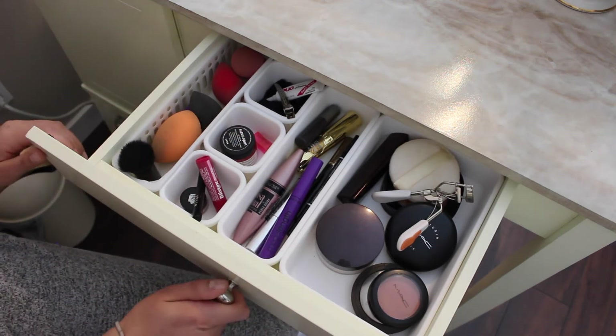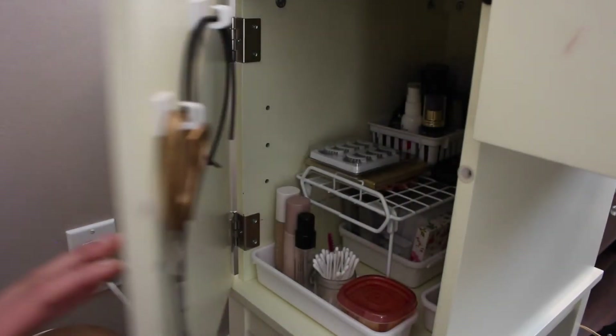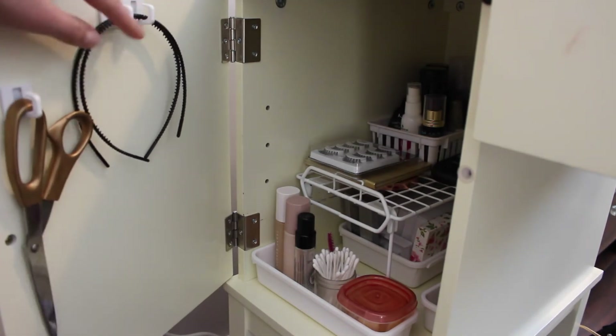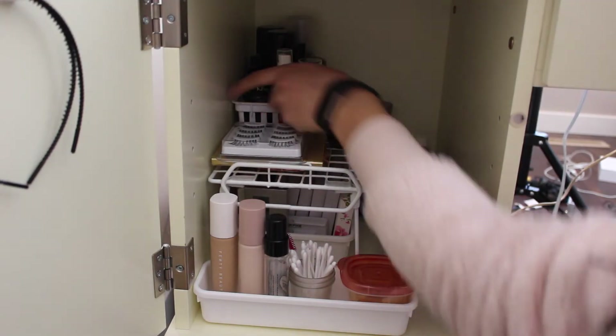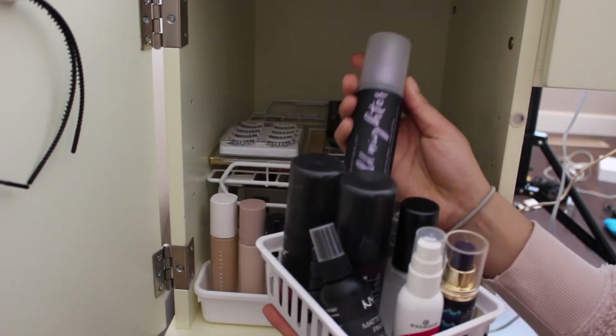So this is the door on the left-hand side. On the door I have some command strips with headbands and my scissors. In the front I have a little bit more of these organizers, and in the back I have my setting sprays.